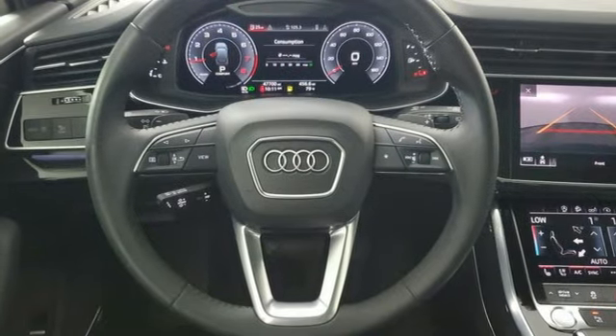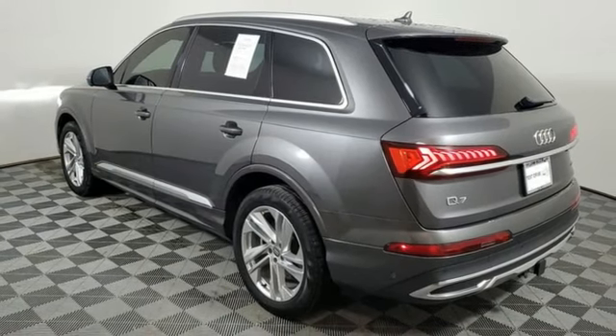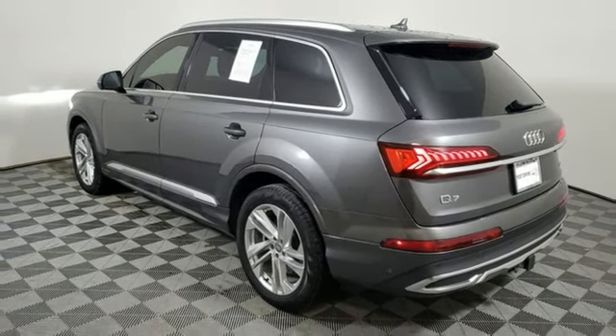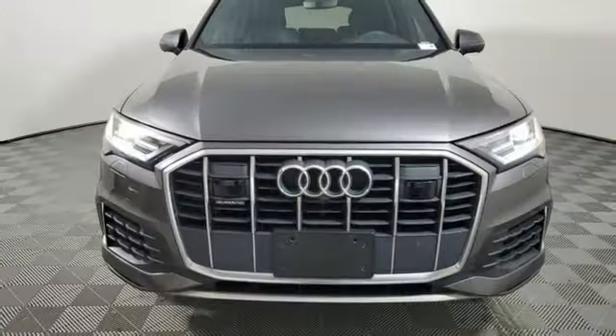AM, FM, HD satellite radio, doors and push-button start proximity key, dual-zone climate control, front and rear parking sensors, and integrated navigation system with voice activation.